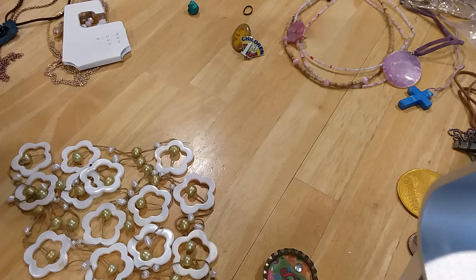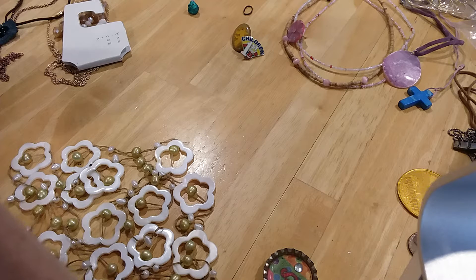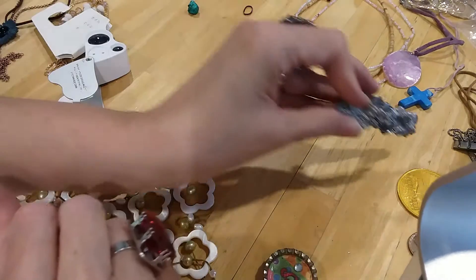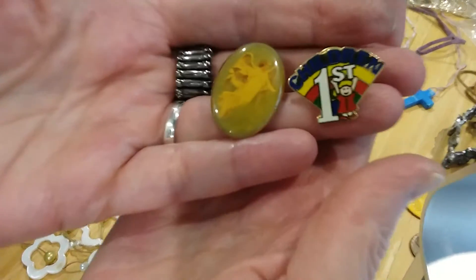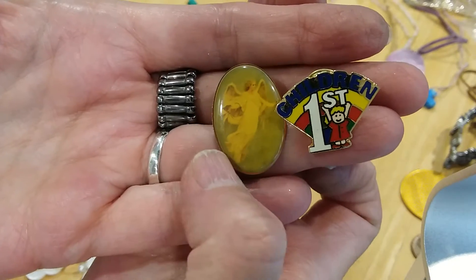If I can see it from this end — it's got some writing in there but I just can't make it out. So I'm going to set this aside. Two little tack pins came out — 'Children First' and then the little guardian angel.